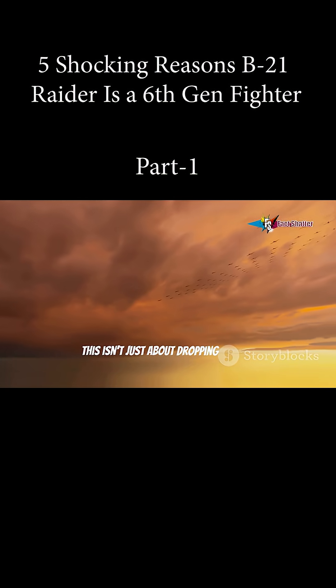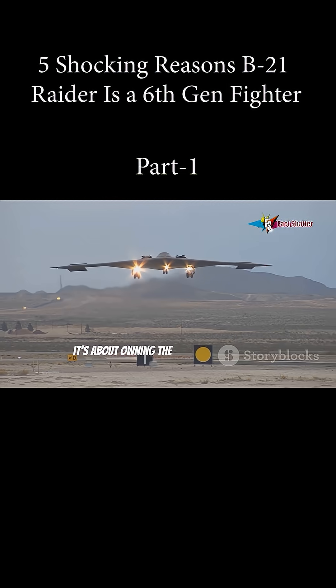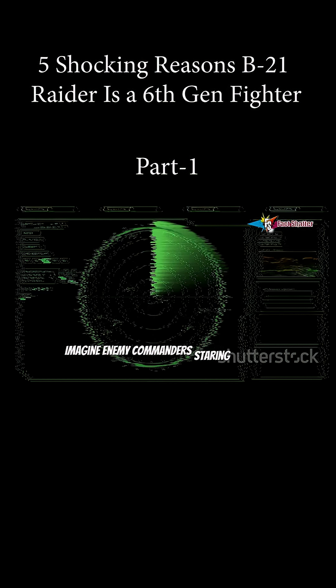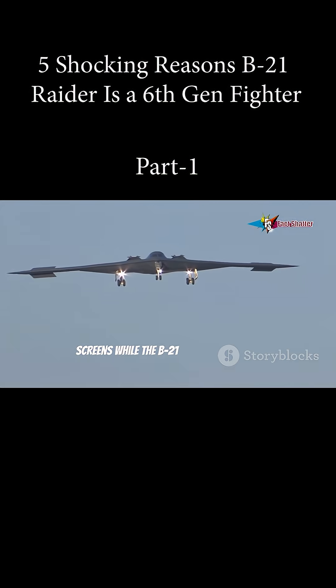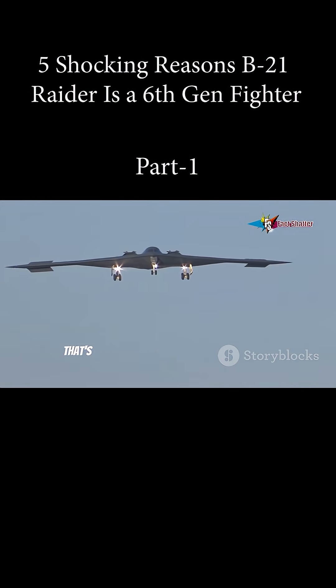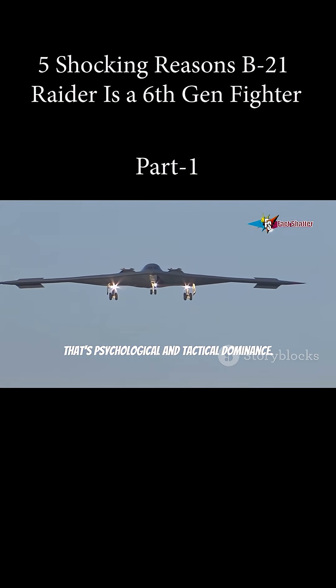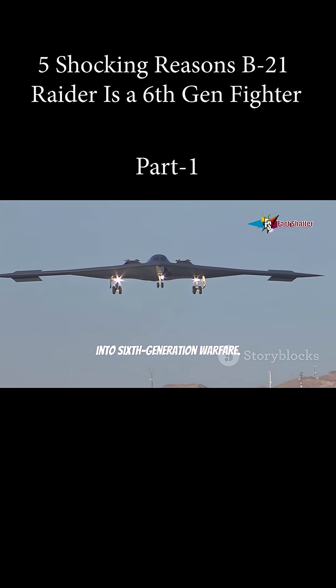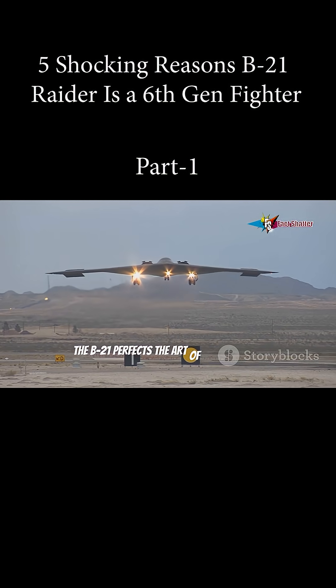This isn't just about dropping bombs — it's about owning the airspace before the fight even starts. The B-21 can act as the unseen eyes and ears for the entire force. Imagine enemy commanders staring at blank screens while the B-21 circles overhead. That's psychological and tactical dominance. This level of stealth is a massive leap into 6th generation warfare — the B-21 perfects the art of being unseen.